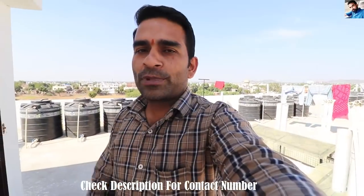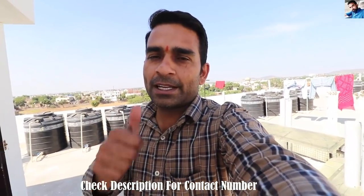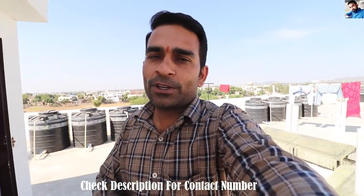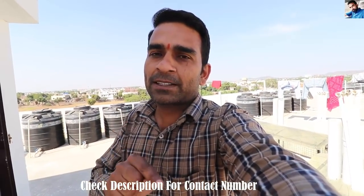I hope you will like these two flats and this video. If you are interested in a flat, you can contact us using the number in the description — all details are provided there. See you in the next video. Bye bye, thank you for watching.